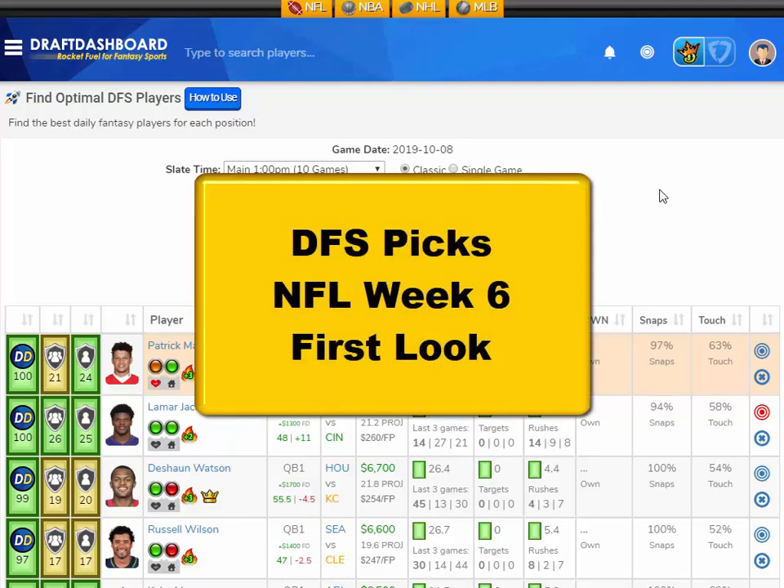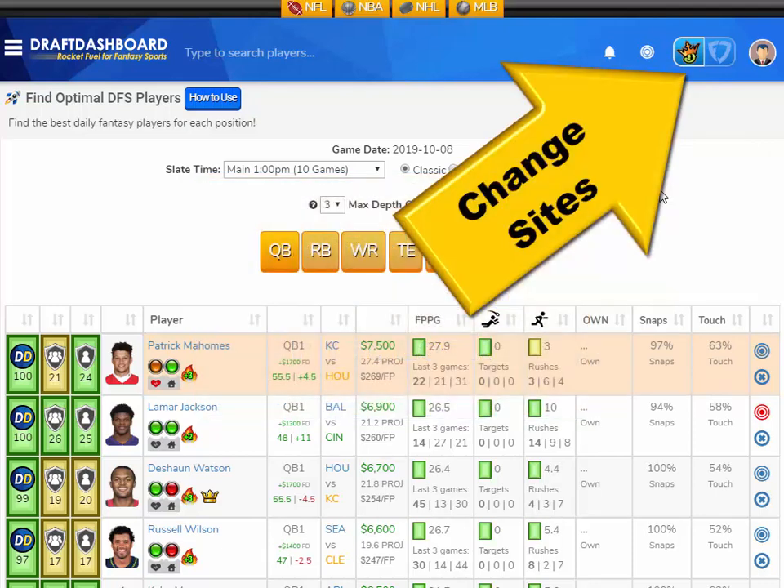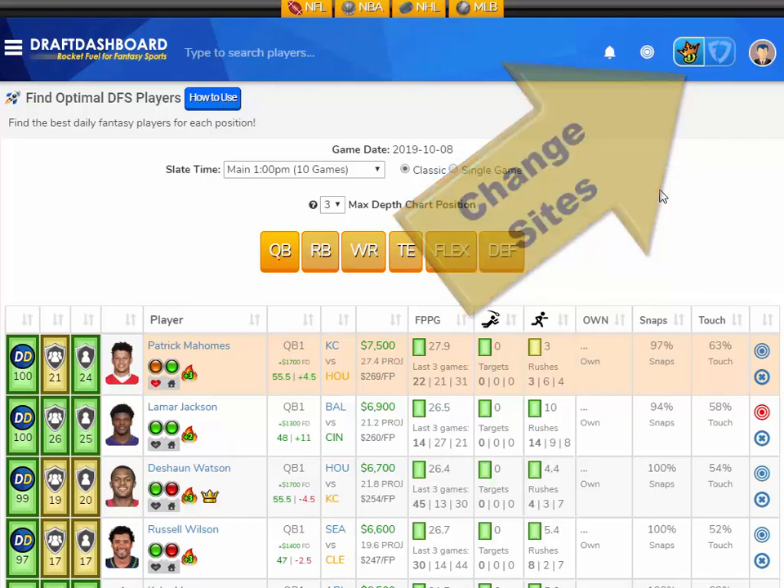What's up guys, this is Chris from DraftDashboard.com. Here are my DFS picks for NFL Week 6 First Look. These picks apply for DraftKings and FanDuel.